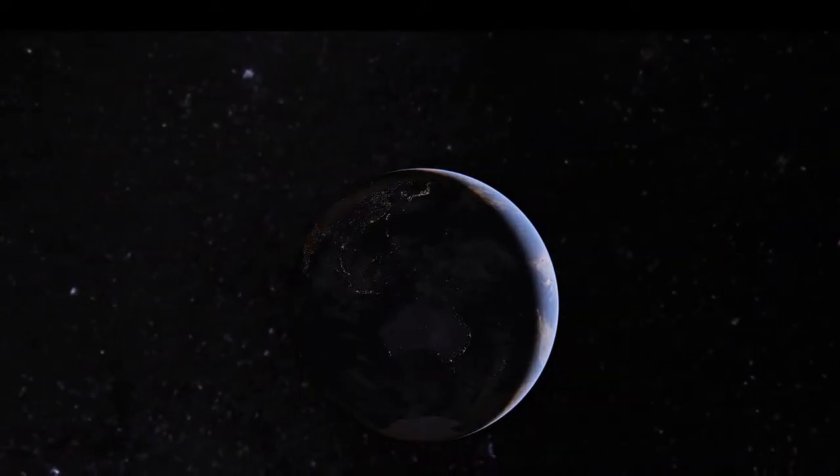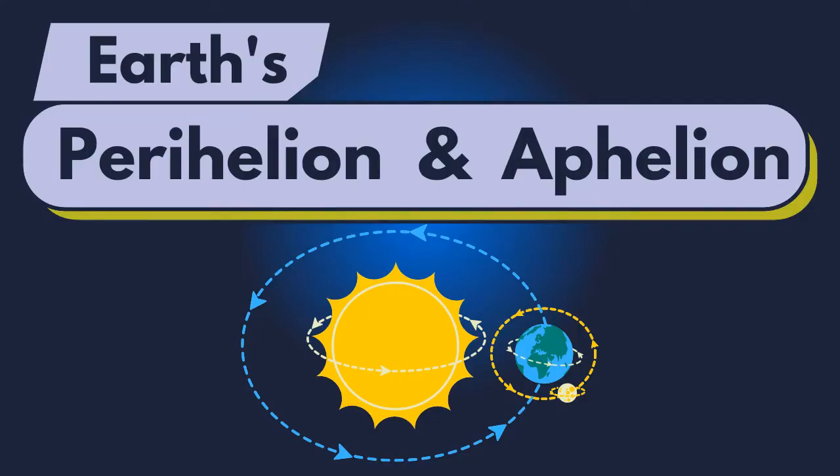Hello friends, welcome to Top Brain GK. Today's topic is Perihelion and Aphelion.